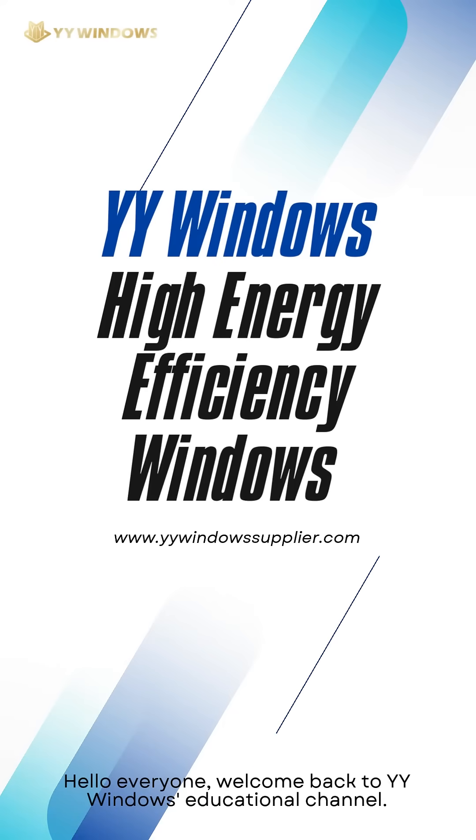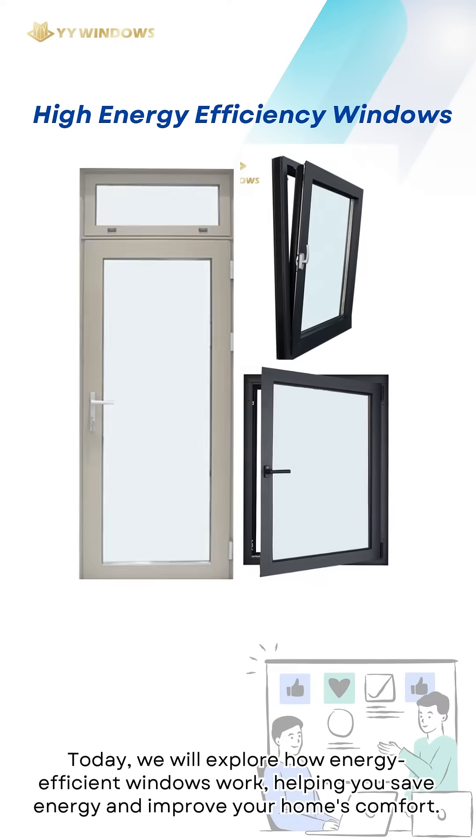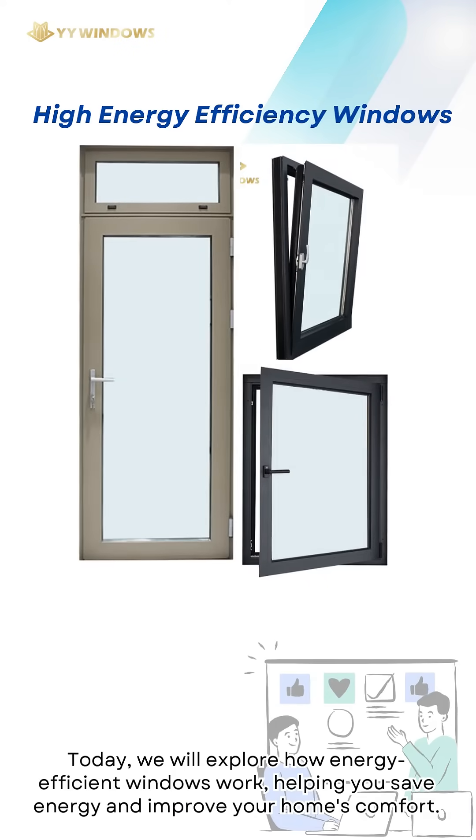Hello, everyone. Welcome back to YY Windows Educational Channel. Today, we will explore how energy-efficient windows work, helping you save energy and improve your home's comfort.